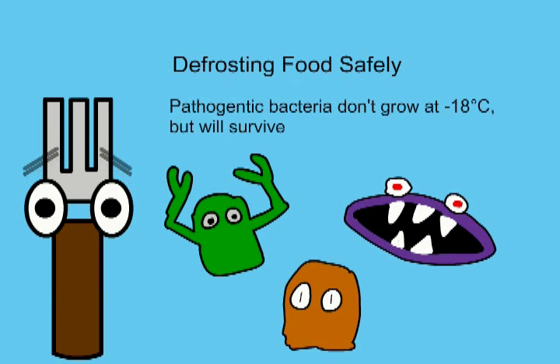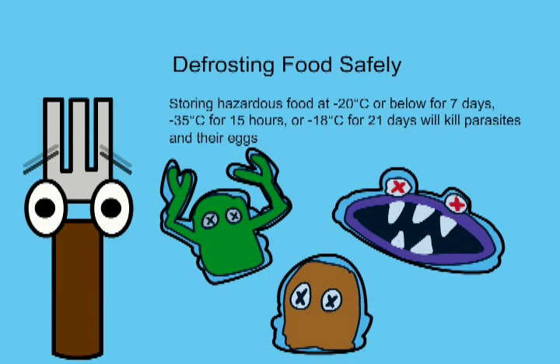Pathogenic bacteria will not grow at minus 18 degrees Celsius, but they will survive. You can kill pathogenic bacteria and their eggs by storing hazardous food at either minus 20 degrees Celsius or below for 7 days, minus 35 degrees Celsius or below for 15 hours, or minus 18 degrees Celsius for 21 days.